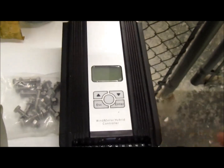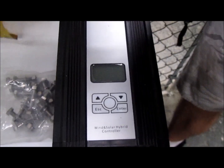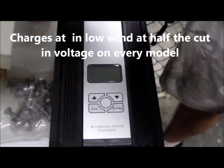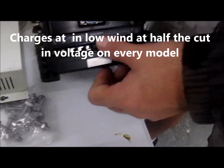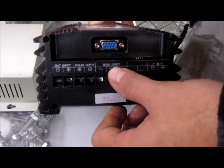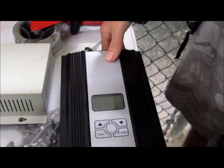This has an MPPT and it's boost-buck technology. It comes with the resistor box and you are able to hook 400 watts of solar in here, so it is an all-in-one hybrid controller.